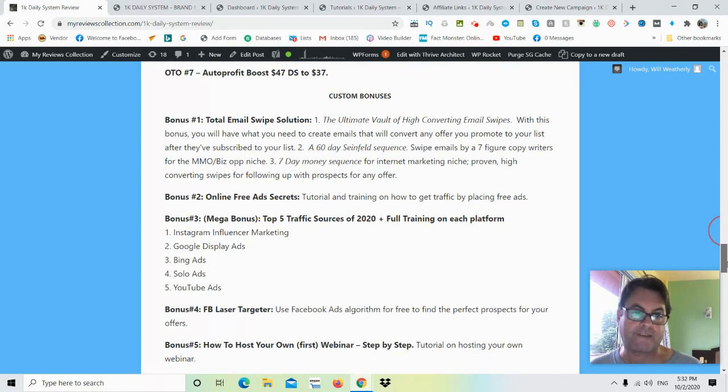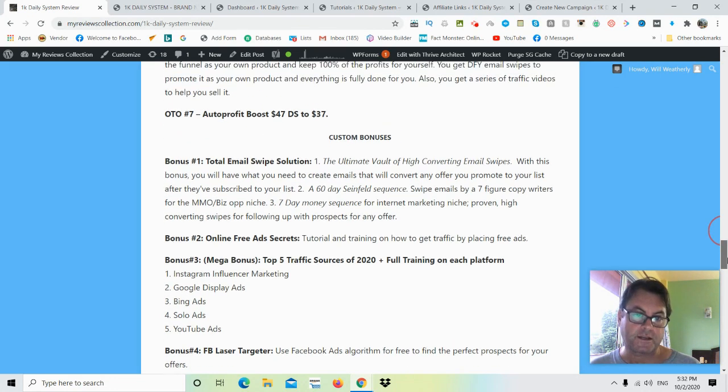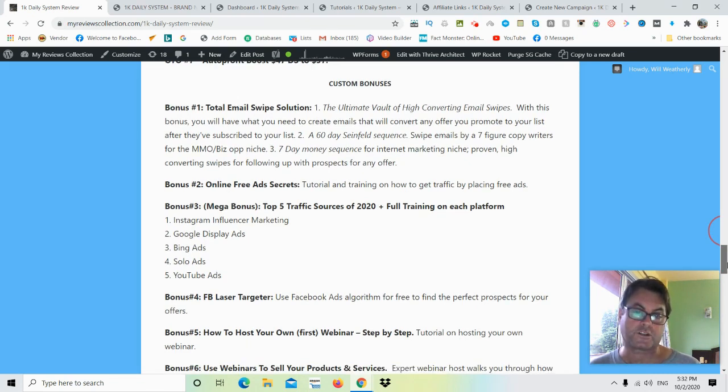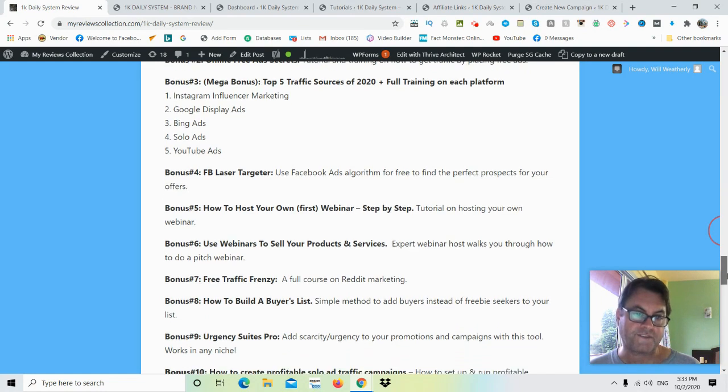For my custom bonuses: Bonus 1 is my Total Email Swipe Solution — my Ultimate Vault of High Converting Swipes, a 60-day Seinfeld sequence by a seven-figure copywriter for the make-money-online niche, and a seven-day money sequence for internet marketing that I've personally used and can vouch for. Bonus 2 is Online Free Ad Secrets — tutorials and training on getting traffic through free classified ads. Bonus 3 is my Mega Bonus — five top traffic sources for 2020 with full training: Instagram influencer marketing, Google Display Ads, Bing Ads, solo ads, and YouTube ads.